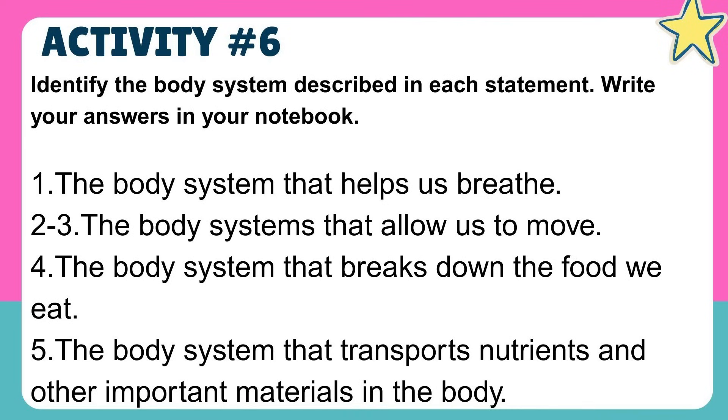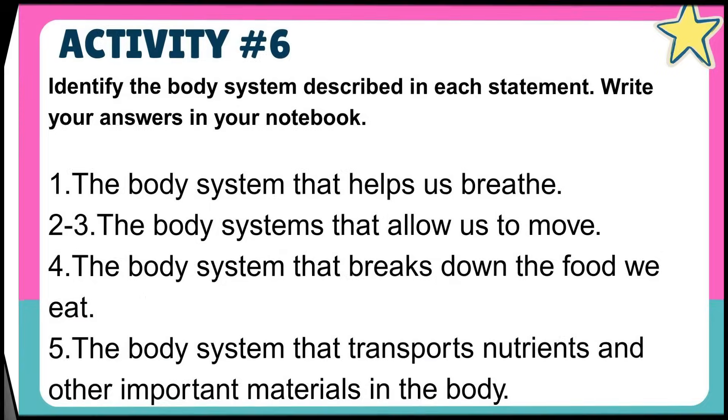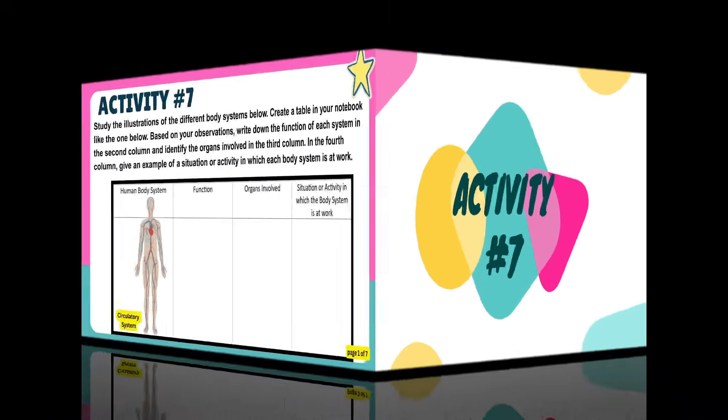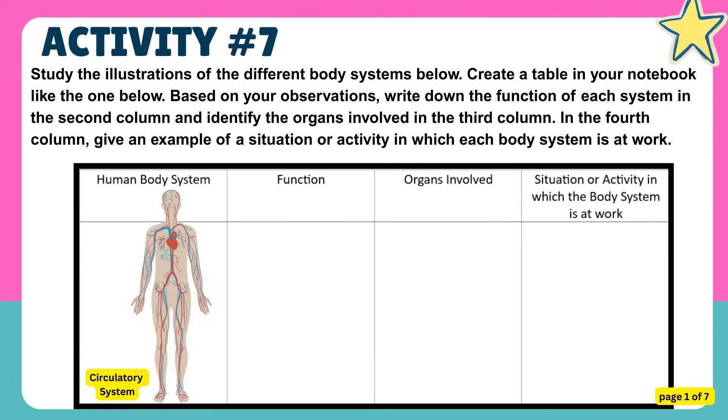Identify the body system described in each statement. Write your answers in your notebook. Study the illustrations of the different body systems. Create a table in your notebook. Based on your observations, write down the function of each system in the second column and identify the organs involved in the third column. In the fourth column, give an example of a situation or activity in which each body system is at work.